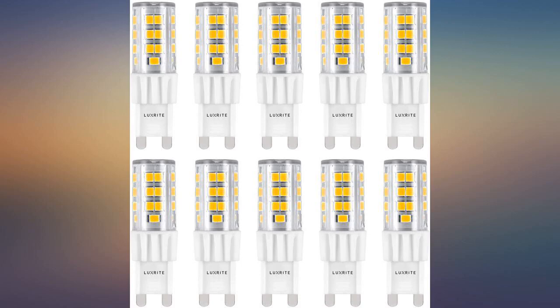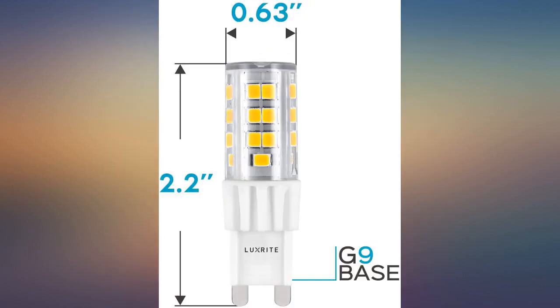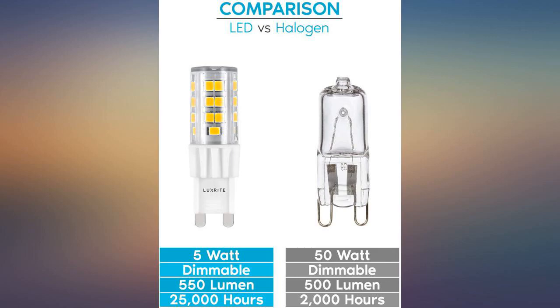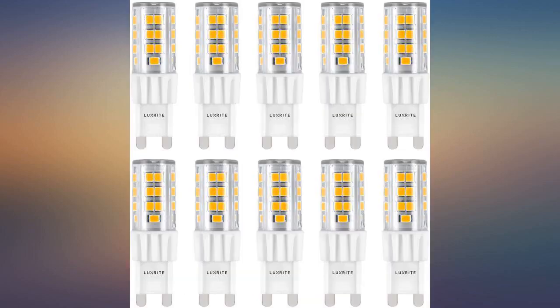Cheapest and best quality for the price. We use them for my apartment community — these bulbs were exactly what we wanted. We recently purchased a home and the under cabinet lights would get extremely hot. Not only did the bulbs eliminate that issue, they provide more light on the kitchen counters. Excellent purchase.